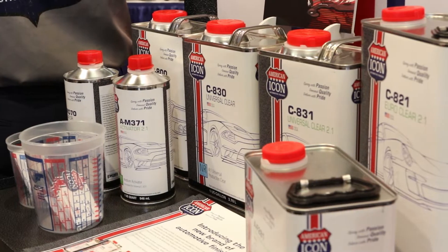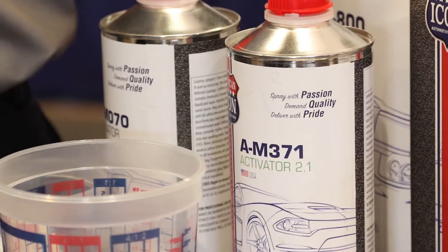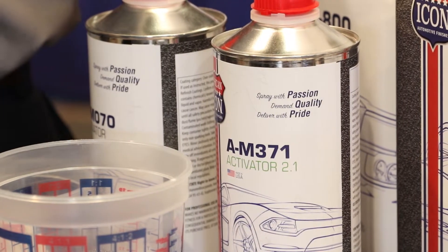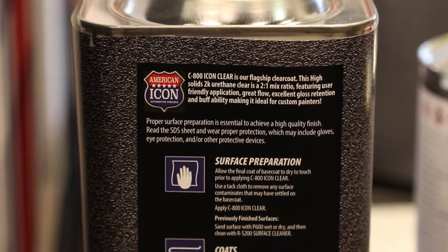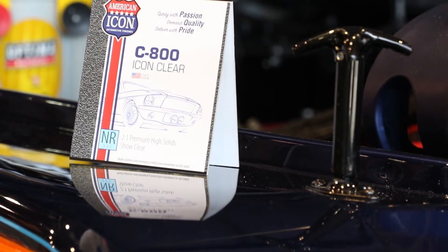We thought it was a great platform to expand our brand into refinish coatings — everything that goes on the outside of the vehicle. We're excited to launch new clear coats, primers, reducers, and a family of products for the outside of the vehicle. That's what we're launching here at the show.